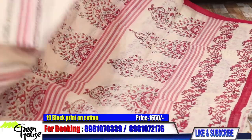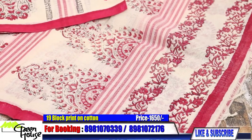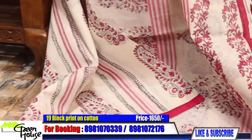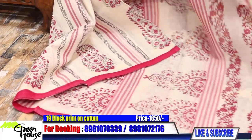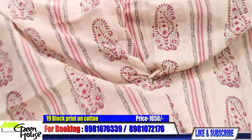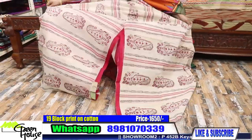This is a kalka design cotton and this is costing you 1,650. Look at the freshness of the saree — it is so fresh, I am opening it for the first time.